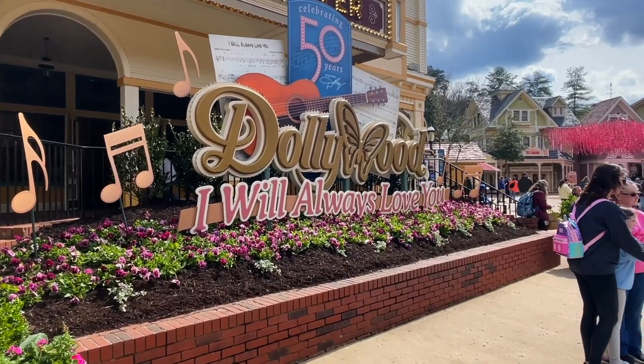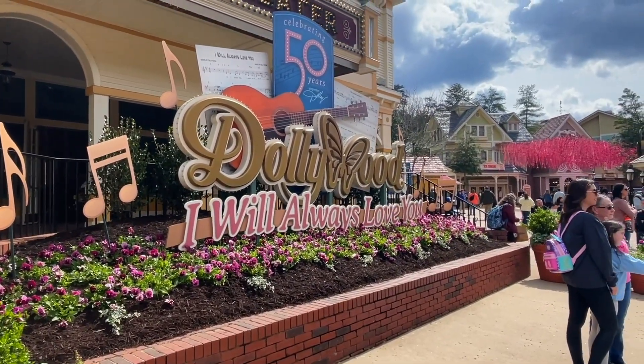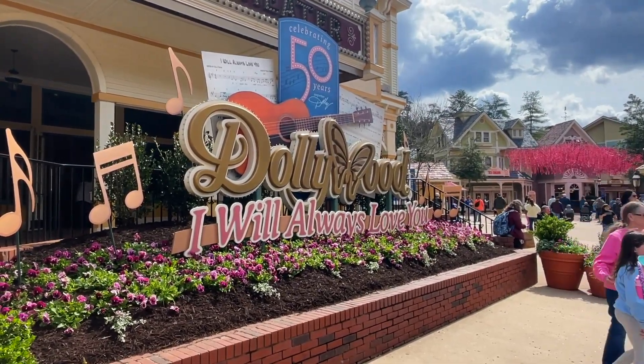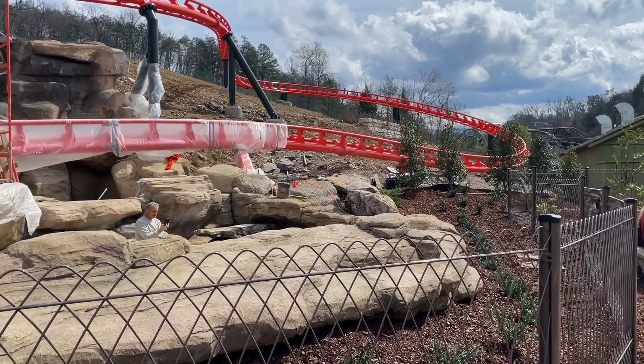What's up, it's Hyde checking in from Dollywood opening weekend. Right now it's the 'I Will Always Love You' festival. Let's go check that out, check out construction, and see what else is new this year.